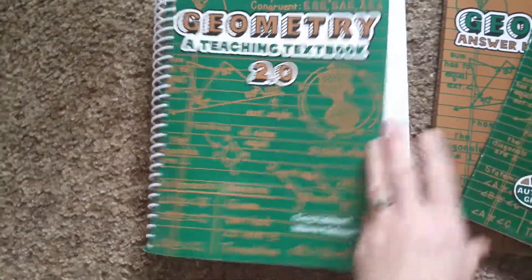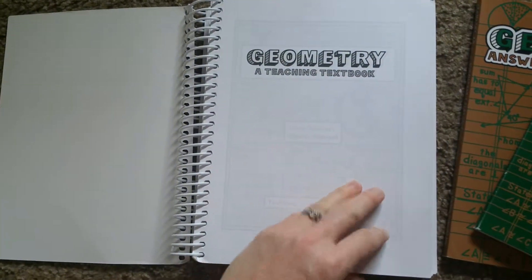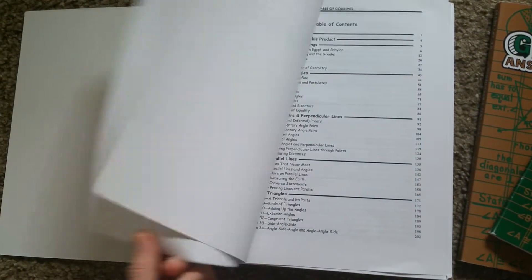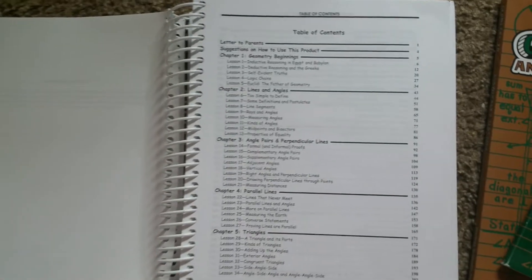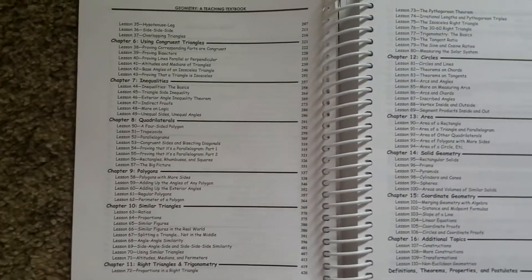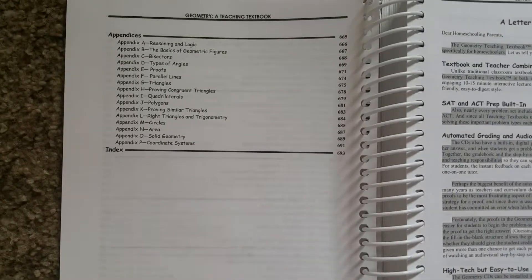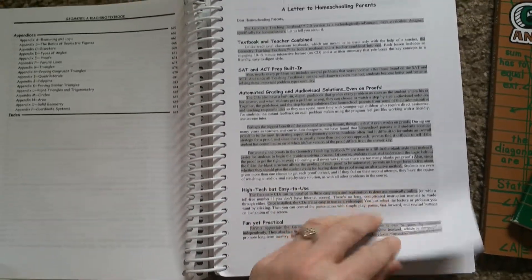I'm not going to show you the disk on this video — you can just look at the Algebra 1 video because they're the same, just different math. Here's the table of contents for the geometry in case you were curious. It's just basic geometry, and it counts as a high school credit. We're happy with it.